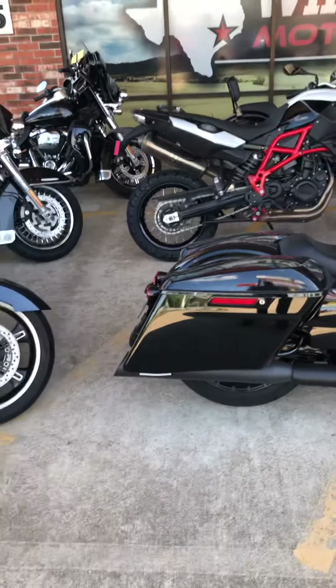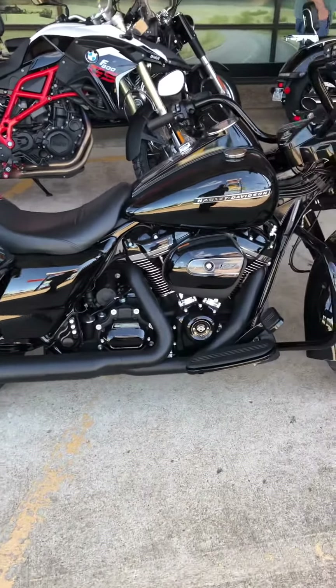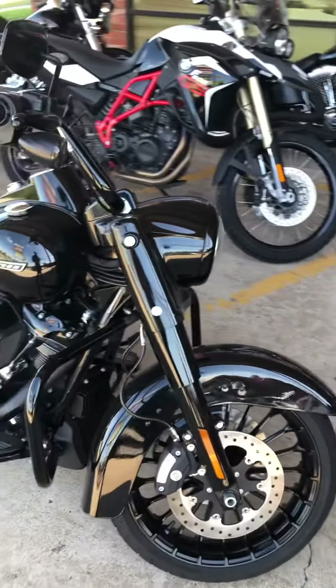Hey guys, welcome back to Wild West Motor Flex. Check out this 2018 Harley-Davidson Road King Special. It has only 1,700 miles on the engine, so it's practically brand new.